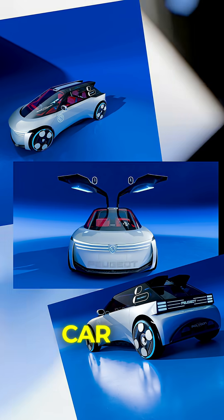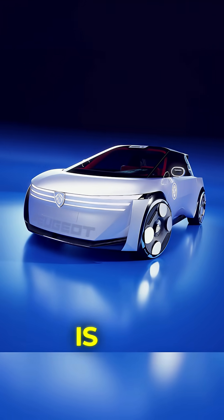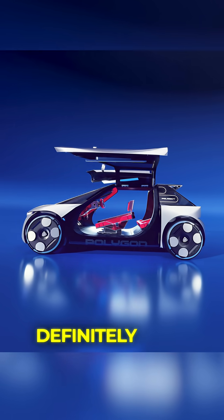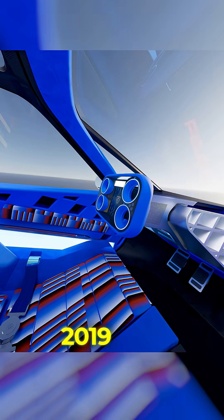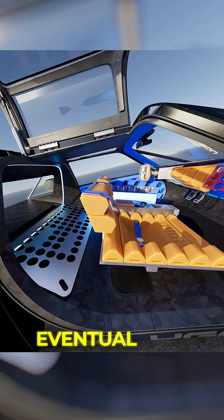Will this exact car, as shown, land in your driveway next year? Probably not. But it is a hint of what's coming from Peugeot, especially in the electric hatch section. The current E208 has been hanging around since 2019, so it's definitely due a bit of a change. If you like your hatchbacks with a wink and a bit of VR gamer vibe, this could be your eventual jab.